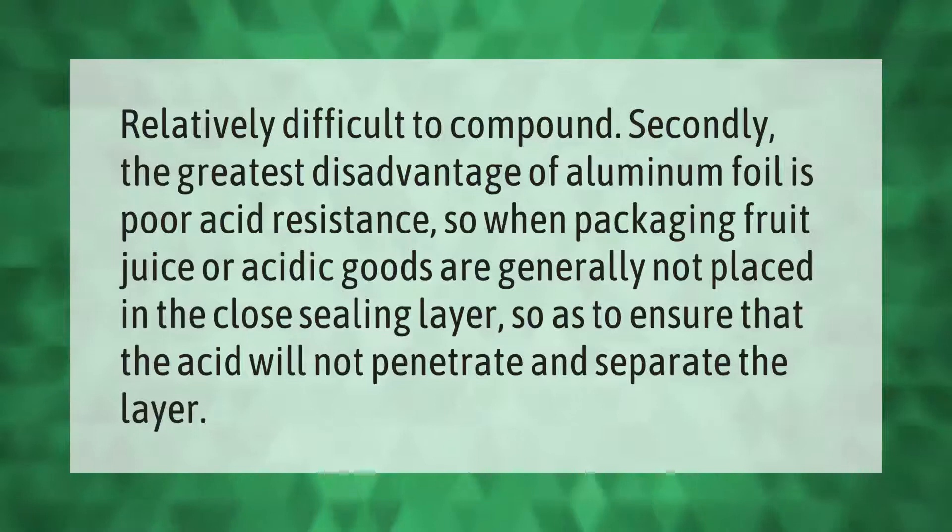The greatest disadvantage of aluminum foil is poor acid resistance. So when packaging fruit juice or acidic goods, the foil is generally not placed in the close sealing layer, so as to ensure that the acid will not penetrate and separate the layer.